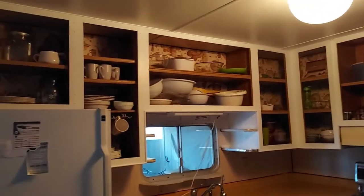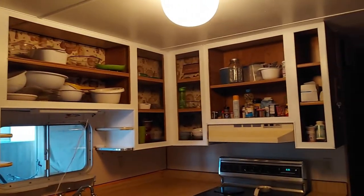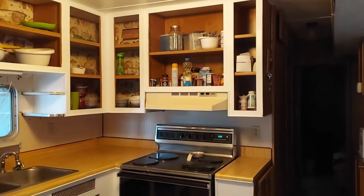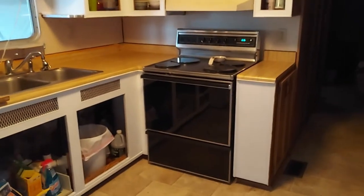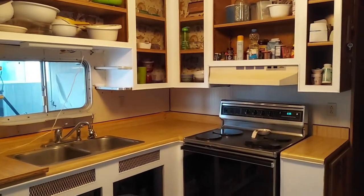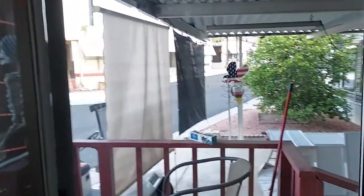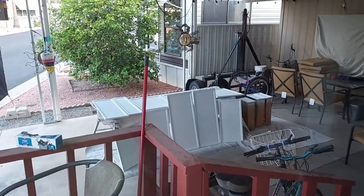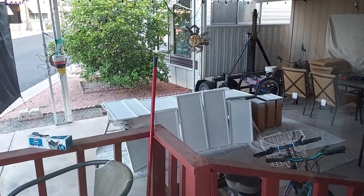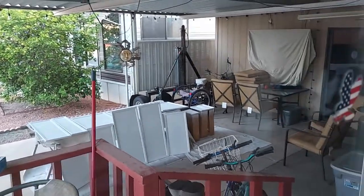Well, here's day two. Got it primed and the first coat has gone on — the cabinets do have the first coat. But the wallpaper has to come off; I guess we can't paint over that. So that's gonna slow us down a little bit. Day two — we'll see how it goes today.